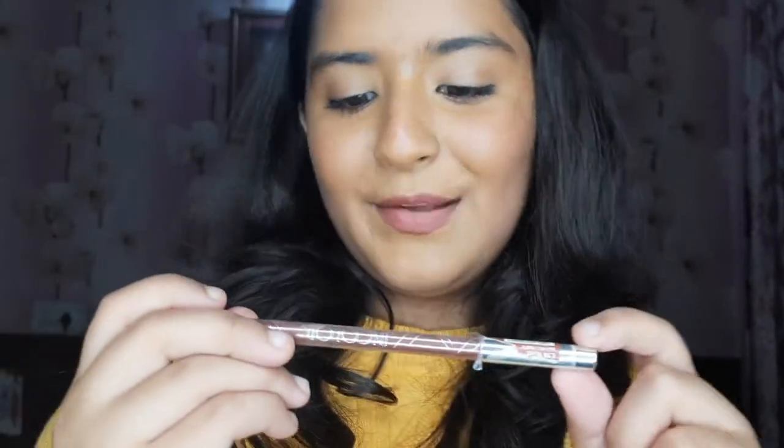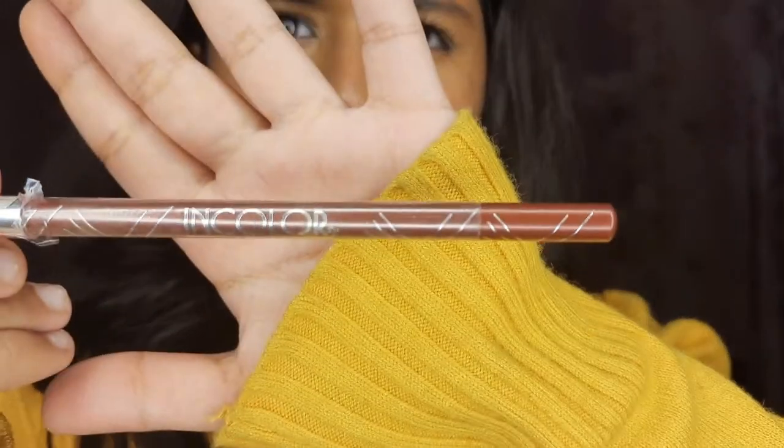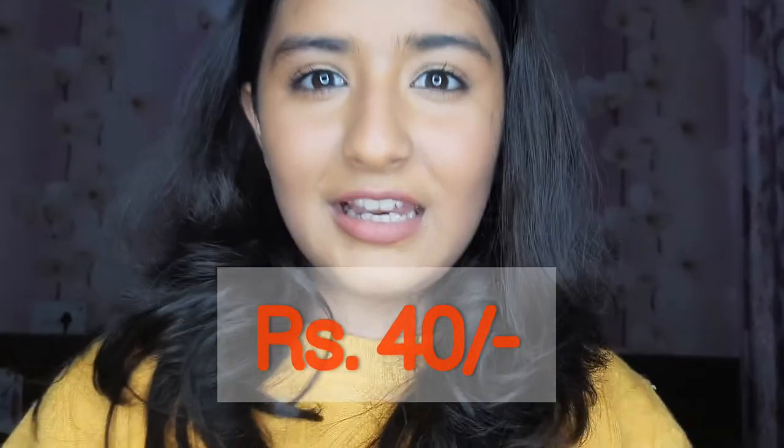The next product is a lip liner and it's almost my favorite lip liner right now because it works really very well. It's a nude shade from In Color — I don't think it's a big brand, but it works really very well. I bought it from a local store and it's just rupees 40. This is a really pretty product and I assure you it will work really very well.